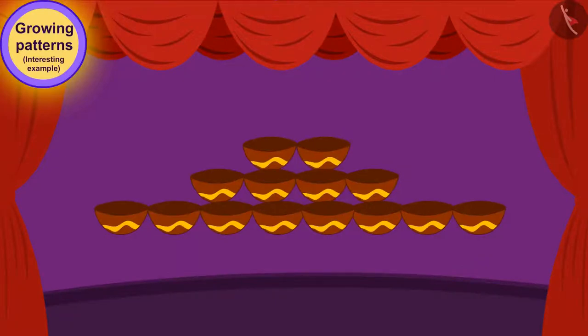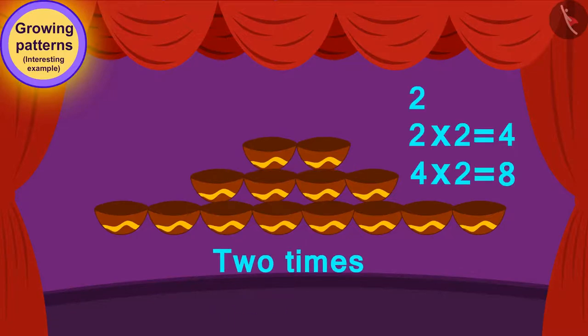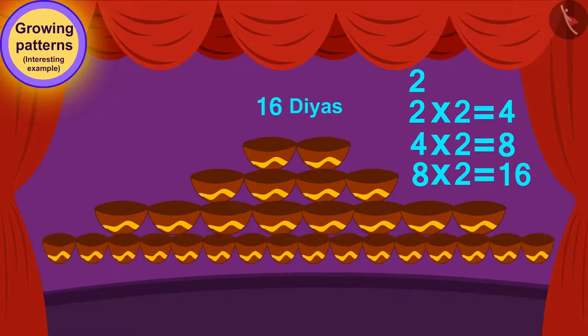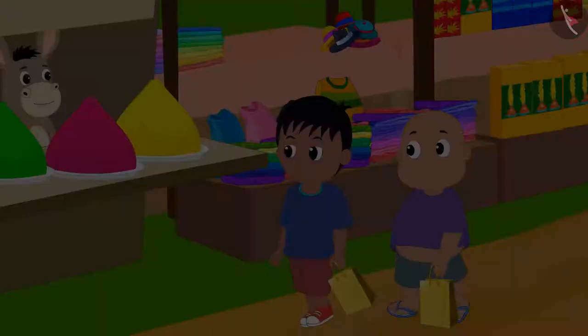Well done children, your answer is absolutely correct. Here, every line of diyas has two times the diyas from its earlier line. Thus, how many diyas will be in the next line of this growing pattern? Sixteen diyas! Raju bought the decoration of the diyas.